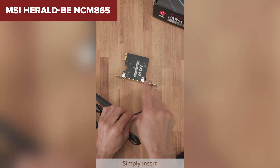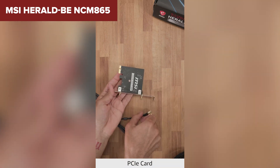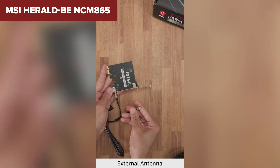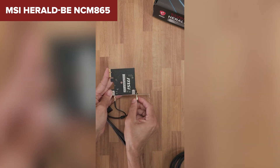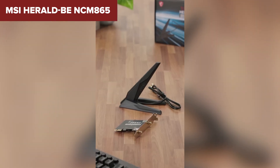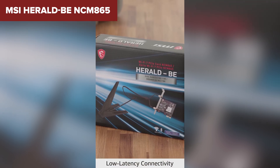The downsides? It's limited to Windows 11 and lacks extras like a magnetic base or advanced antenna designs. While it's a strong performer, it doesn't quite stand out against higher-ranked competitors. If you're looking for a reliable, no-frills Wi-Fi 7 card, the MSI might just hit the sweet spot for you. But if you want a bit more flexibility, keep watching.